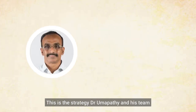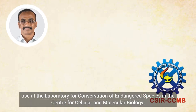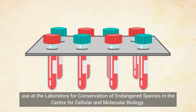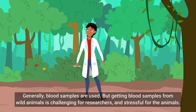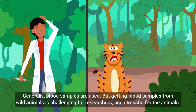This is the strategy Dr. Umapati and his team use at the Laboratory for Conservation of Endangered Species at the Centre for Cellular and Molecular Biology. This is great, but there is still one problem. Generally, blood samples are used, but getting blood samples from wild animals is challenging for researchers and stressful for the animals.